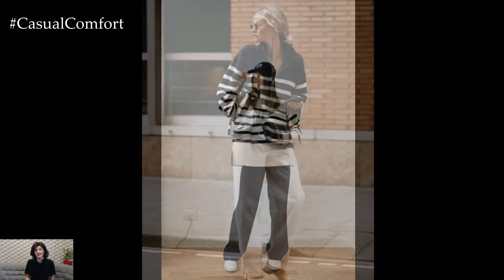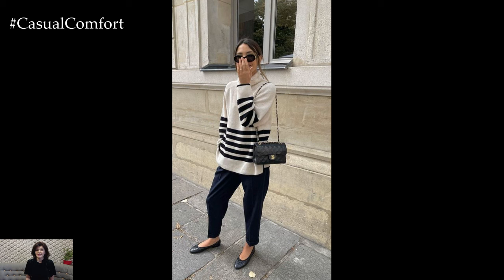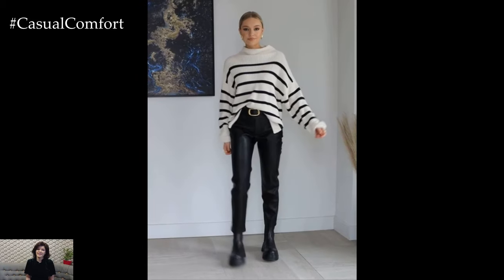Accessorizing plays a crucial role in completing the striped sweater spring outfit. Add interest and dimension with statement accessories such as a woven straw hat, a bold scarf, or oversized sunglasses that add a touch of glamour to the ensemble. Don't forget to add delicate jewelry pieces such as layered necklaces or hoop earrings to add a hint of sparkle and elegance.